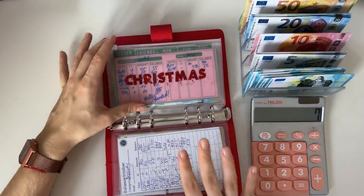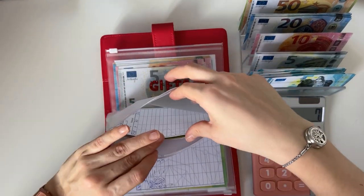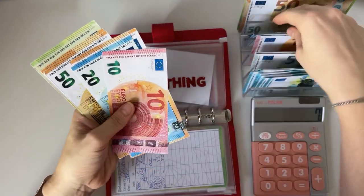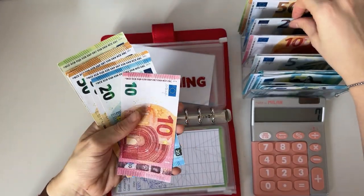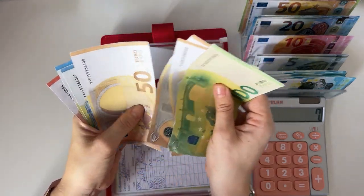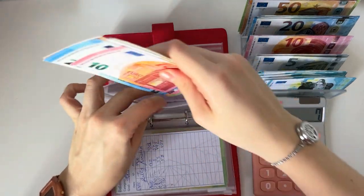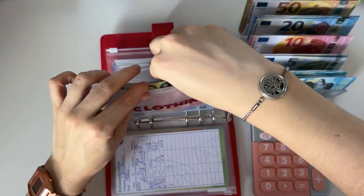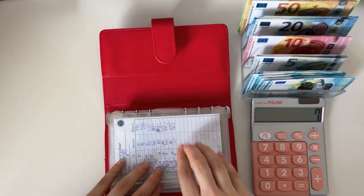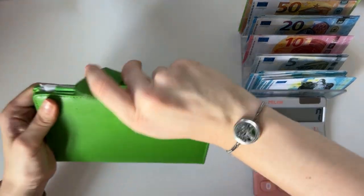Christmas is fully funded for the year, so it's not getting stuffed. Clothing is going to get 70 euros, bringing it to 300. Gift already has 500 and I'm not stuffing that either — it's enough for that category.